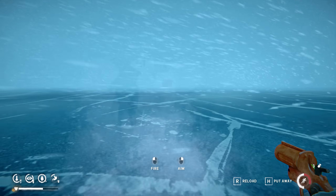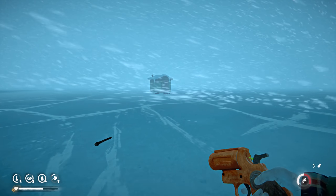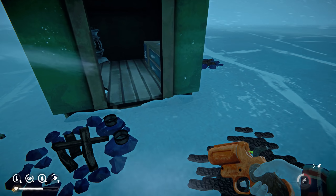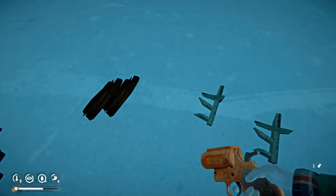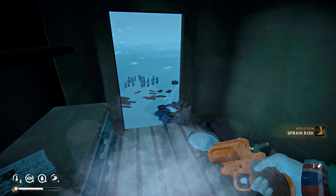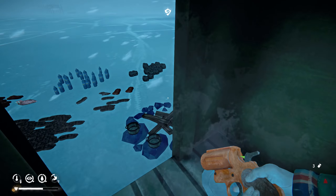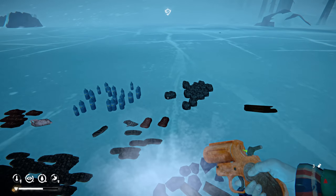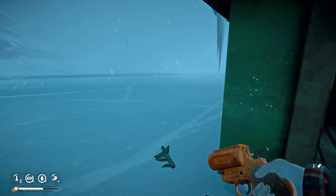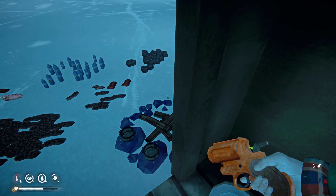Obviously not going to travel in this weather, but I'll hang out near the fishing hut area. Negative 18 degrees — do I want to make a fire? Part of me wants to go get some firewood, but that's not going to happen.